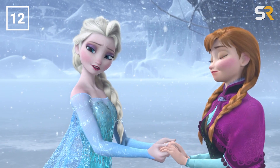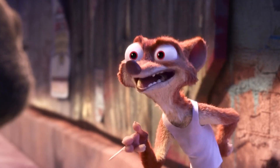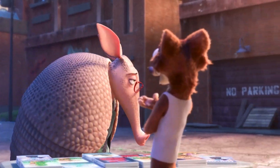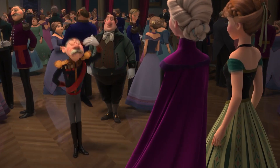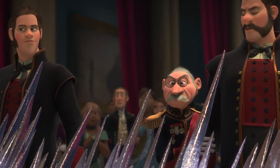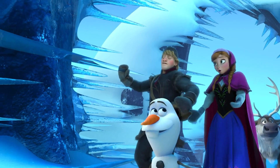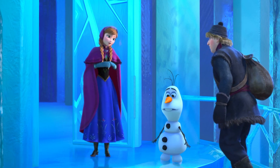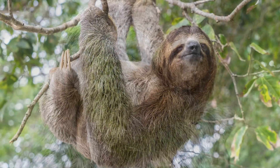I've already pointed out quite a few Frozen connections within Zootopia, so let me point out a few more. You know Duke Weaselton, the weasel portrayed by Alan Tudyk who sells those knockoff Disney movies? Well, in Frozen, Tudyk plays yet another Duke — the Duke of Weselton, actually. And Tudyk is not the only Frozen actor to make a small appearance. Anna herself, Kristen Bell, has a very small cameo during the DMV sequence as Priscilla the Sloth, a role she was probably more than happy to take on, considering Bell has publicly stated that she absolutely adores sloths.